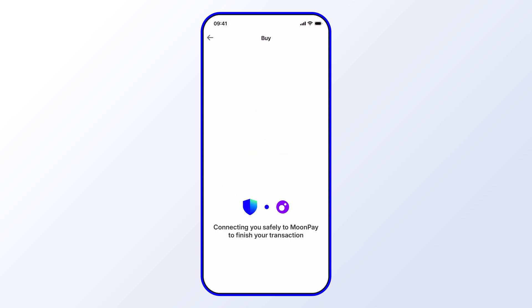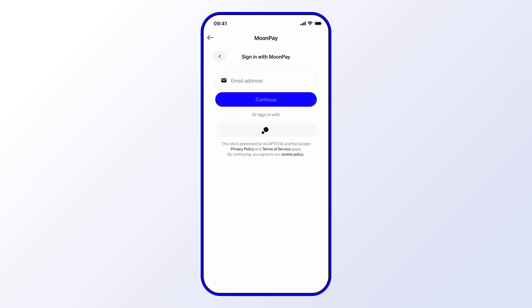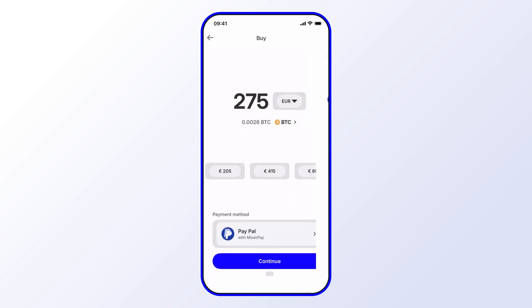If you're happy with your currency and amount, go ahead and select Continue. You'll now be safely connected to the third-party payment provider. From here, you can complete the steps — sign in via Apple or use your email address — and then go through the rest of the steps to purchase your crypto using PayPal.